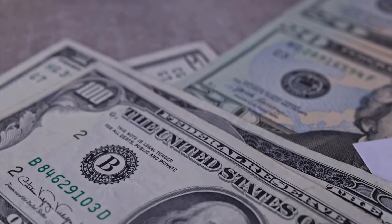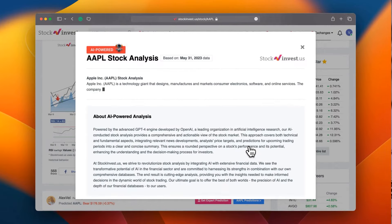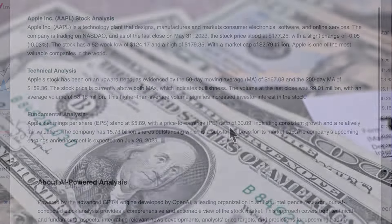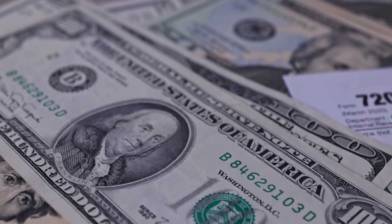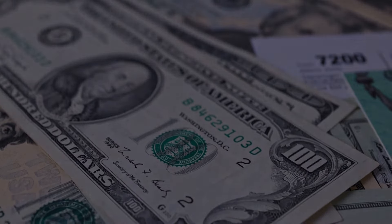Improve your trading decisions by trying our new AI stock analysis tool powered by GPT-4 at stockinvest.us. Access AI insights and receive free price predictions and in-depth analysis for any of the 25,000 companies worldwide today. Please remember this video is for informational purposes only and should not be considered as financial advice.